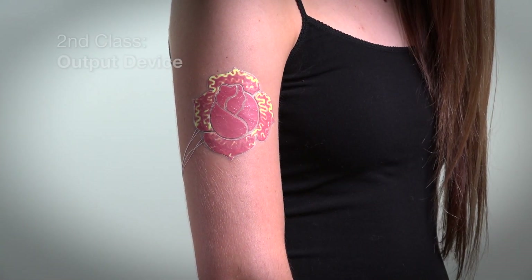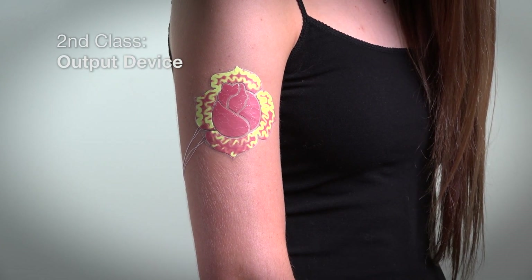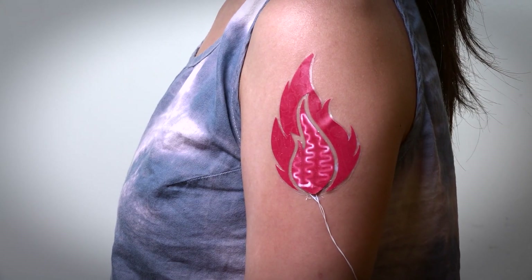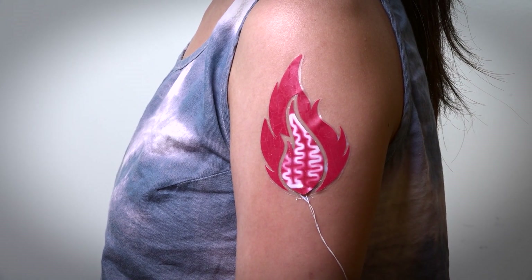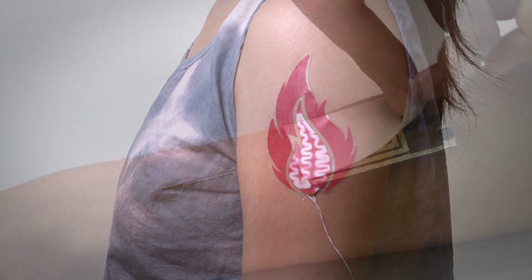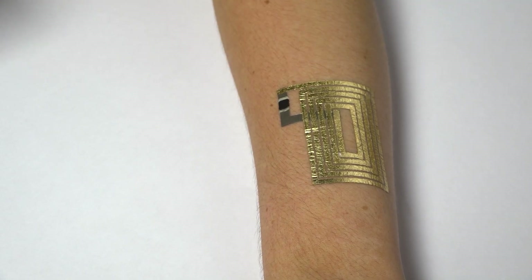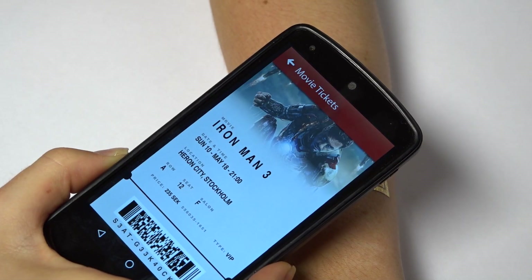The second class is output displays — for example, a rose on your skin that would change color based on your body temperature, or a fire that would light up to show your emotion. The third class is communication devices, such as NFC tags, so you can read data directly off your skin.